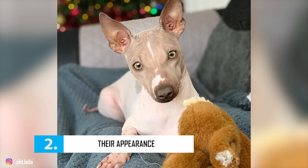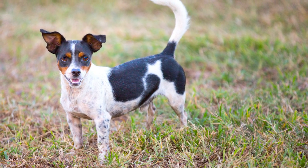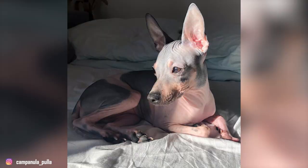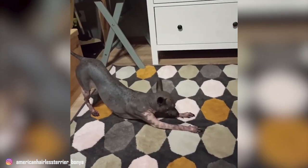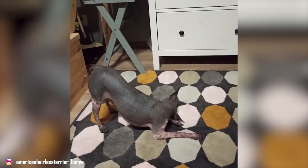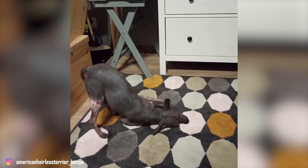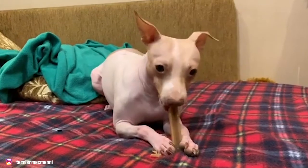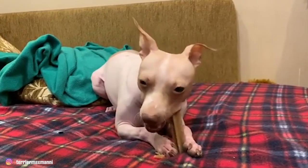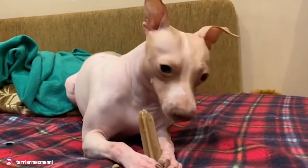Fact 2: Their Appearance. American Hairless Terriers are similar to their ancestors, Rat Terriers, in most aspects, except in one very obvious way — American Hairless Terriers do not have fur. These guys are muscular, small-to-medium-sized terriers with a broad head, which is rightly proportioned to their muscular body. Their V-shaped ears stand erect and are positioned at an outer edge of the skull. These dogs have a well-filled chest, robust back, and well-built limbs. An average AHT stands between 12 to 16 inches from the shoulder and weighs between 10 and 16 pounds.